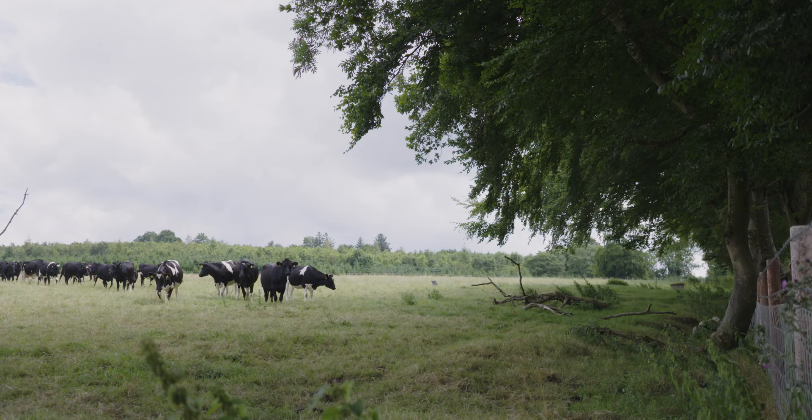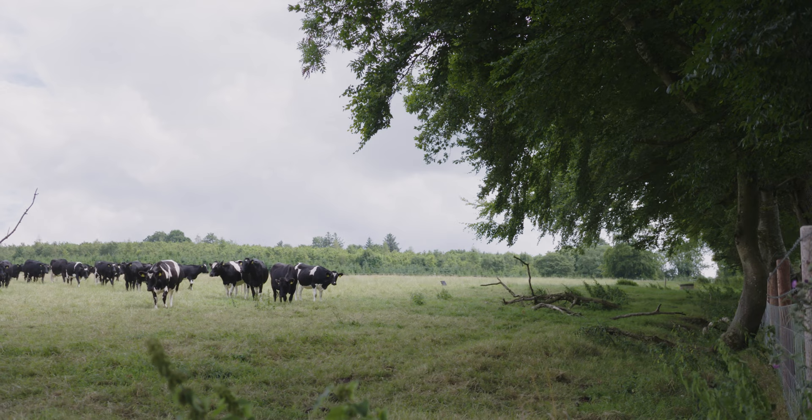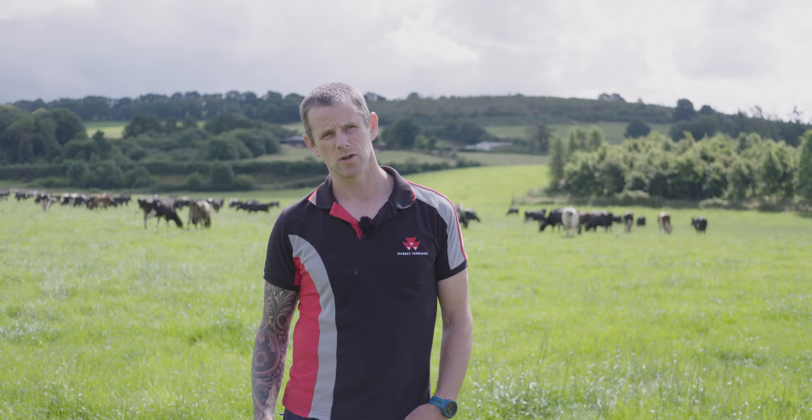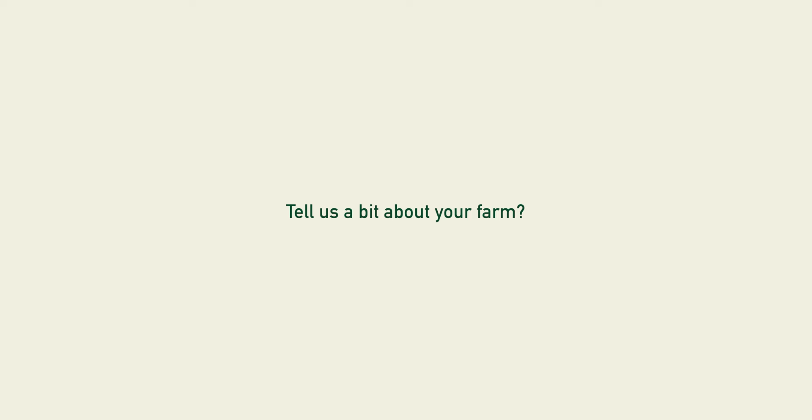Traditionally cows would have pulled holes and stuff in those banks. So we like the aesthetics, we like the cover it gives. It gives a bit of biodiversity that grassland doesn't give and can't give, so it adds a bit of character to the farm as well.